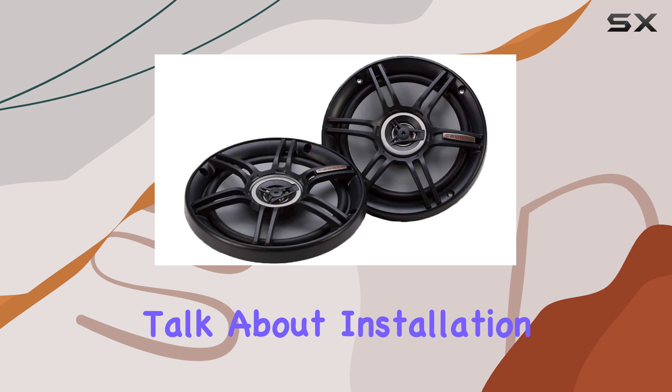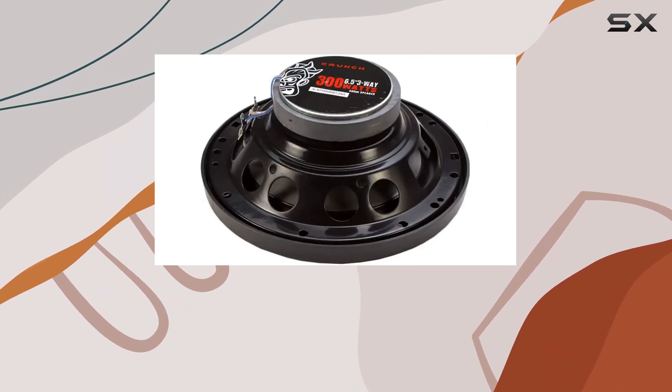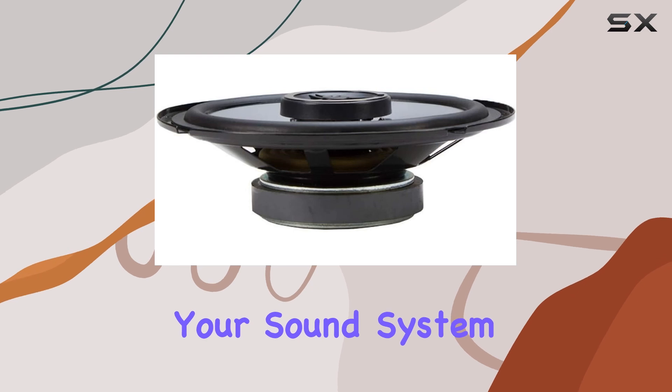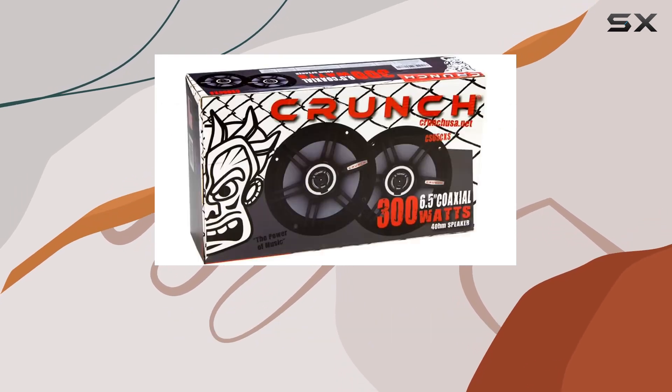Now, let's talk about installation. These speakers are coaxial, which means they're easy to install and integrate into your car's existing audio setup. Whether you're a seasoned car audio enthusiast or a novice looking to upgrade your sound system for the first time, you'll appreciate the simplicity and ease of installation that these speakers offer.